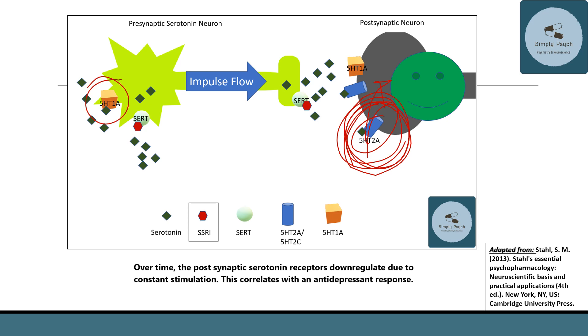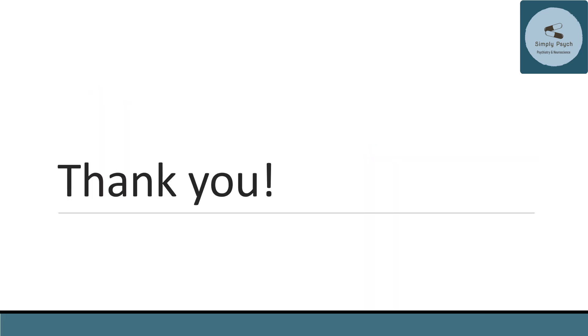Interestingly, patients who are depressed already have an up-regulation of the 5-HT2A receptor — they have far more 5-HT2A receptors than non-depressed individuals. If we can constantly stimulate that receptor and get it to down-regulate, we see the antidepressant response.